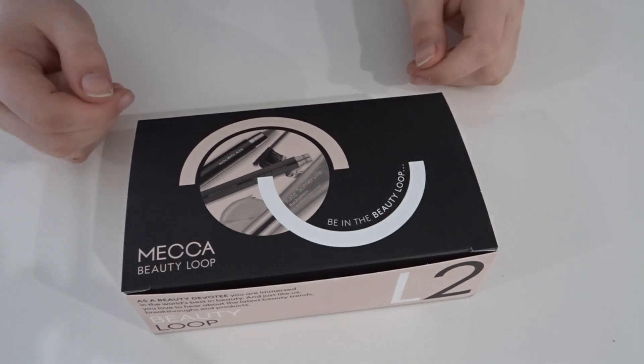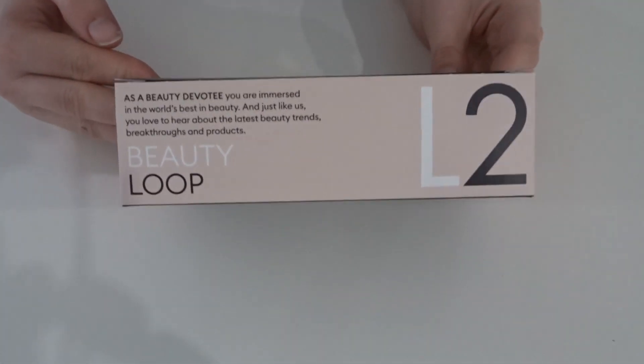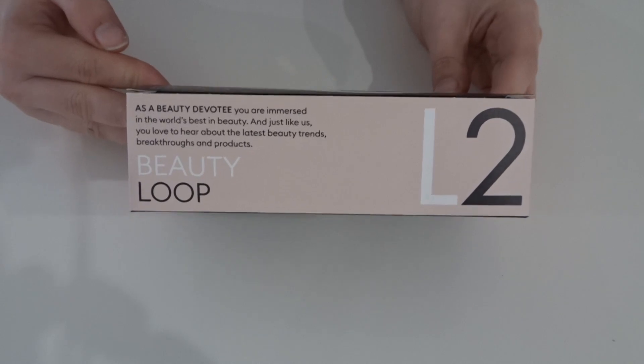Hi guys, welcome back to my channel, or if you're new, welcome — make sure you hit that subscribe button. In today's video we're going to be unboxing the April/May 2020 Level 2 beauty box, so let's get into it.